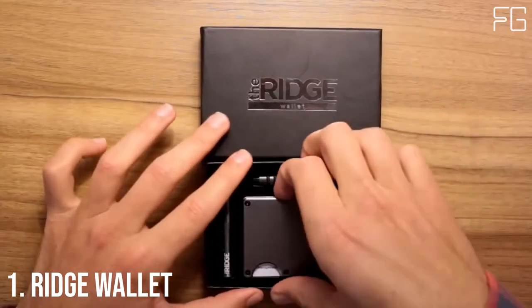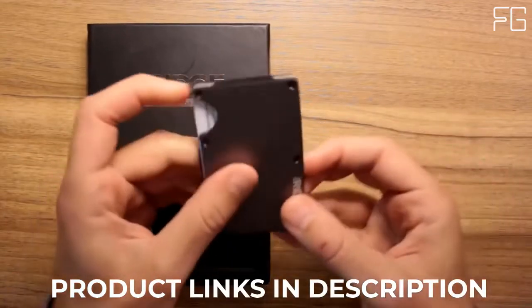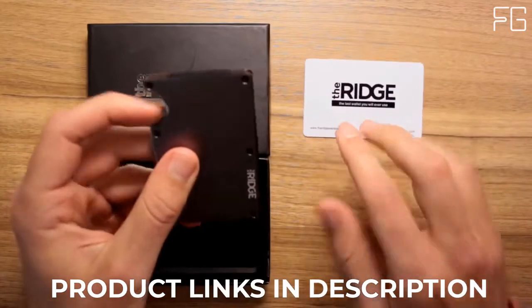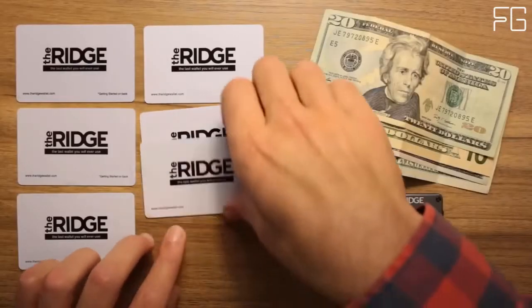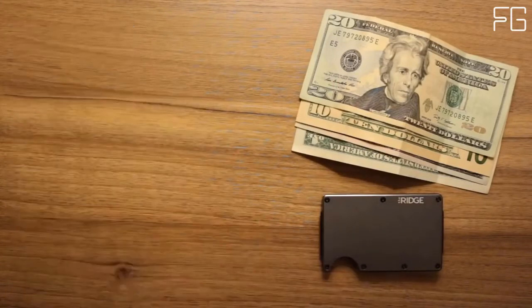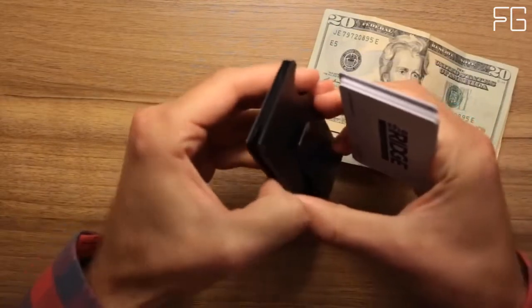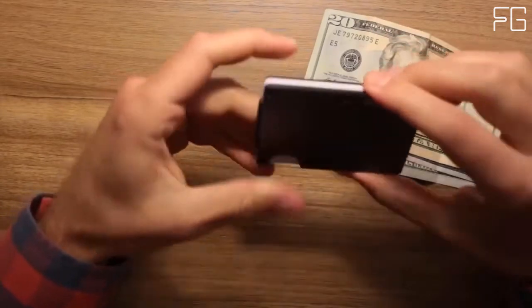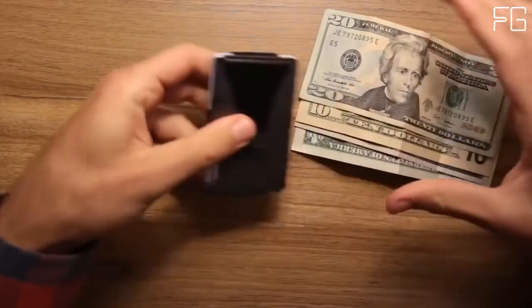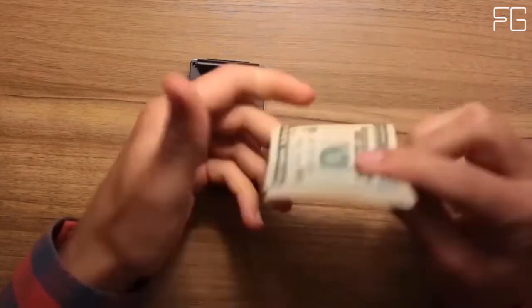At Number 1: Ridge Wallet. The Ridge is a minimalist, RFID blocking wallet — a better way to carry cash and cards. Slim RFID blocking wallets that are guaranteed for life. The main card holder uses elastic to expand to hold up to 12 IDs and credit cards. The typical leather bifold gets packed with faded receipts and unnecessary cards, resembling something more like a suitcase than a wallet. The Ridge is minimalist without being limiting — it's about carrying less but always having what you need.